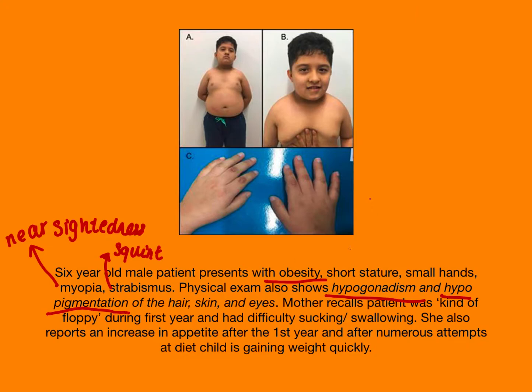Now obviously here's our child who has dark hair and dark eyes. So I put hypopigmentation of the hair, skin, and eyes in italics because it's probably less common, but it does occur, so I left it here.